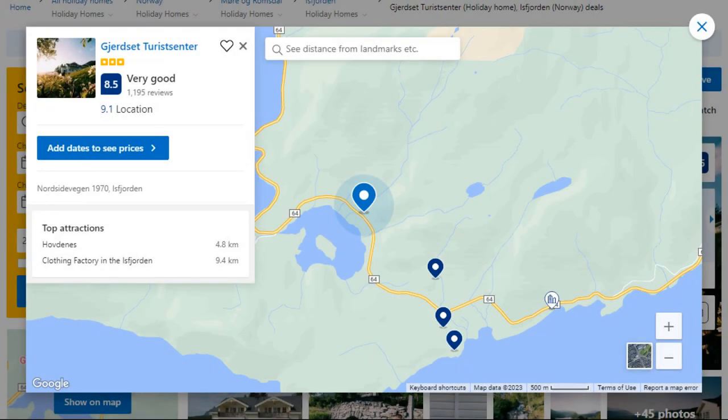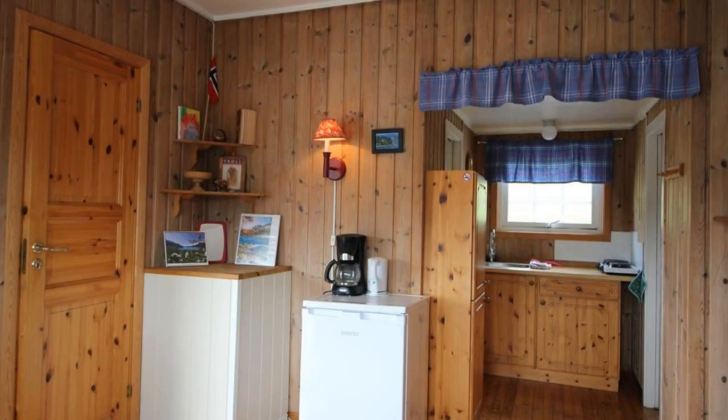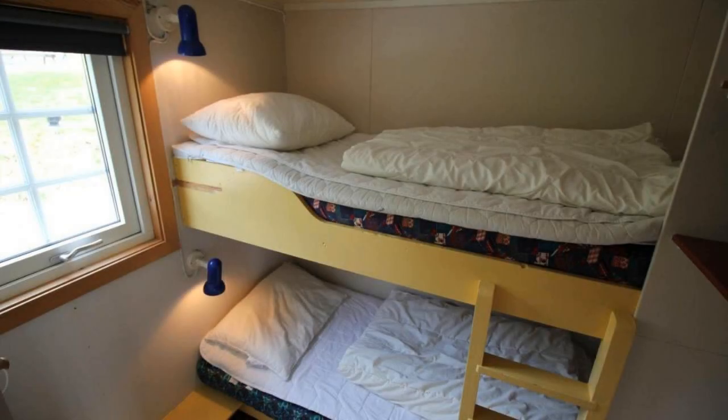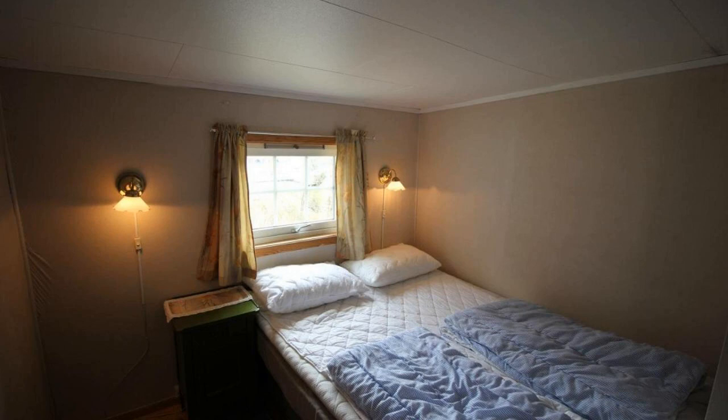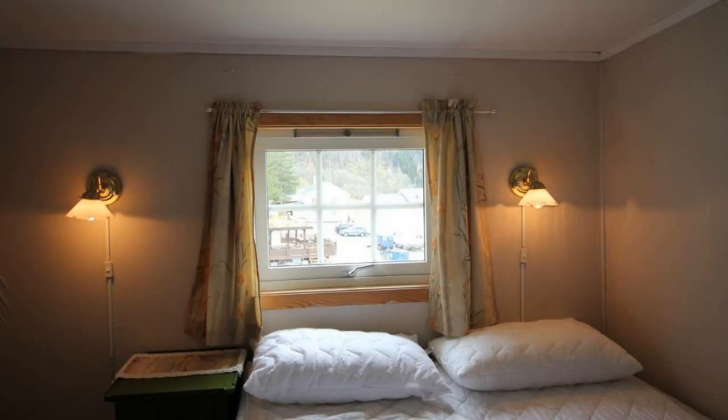Number 4 — it is a 3-star property. The location of the property is first class and the guests love walking around the neighborhood. Check-in time is 4 pm and check-out time is 12 pm. Guests are required to show a photo ID and credit card at check-in. Pets are not allowed in this property.